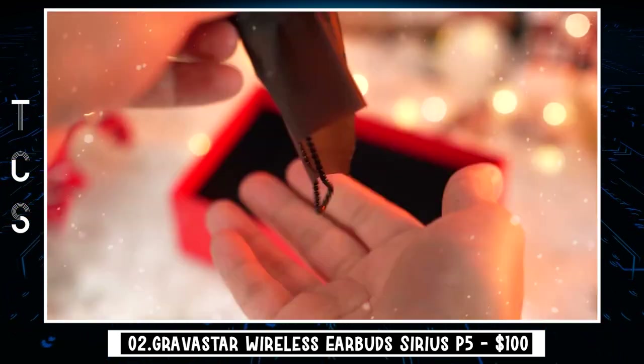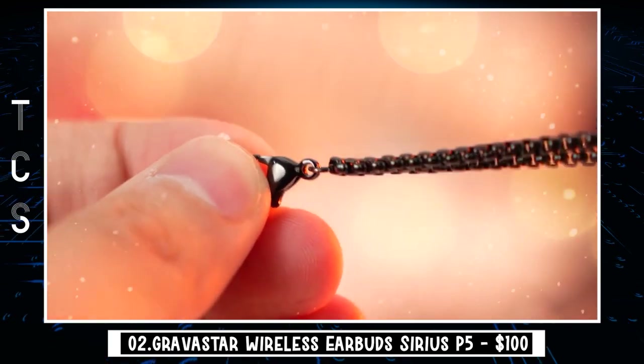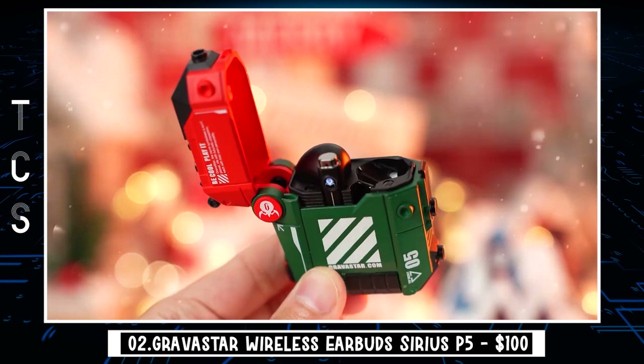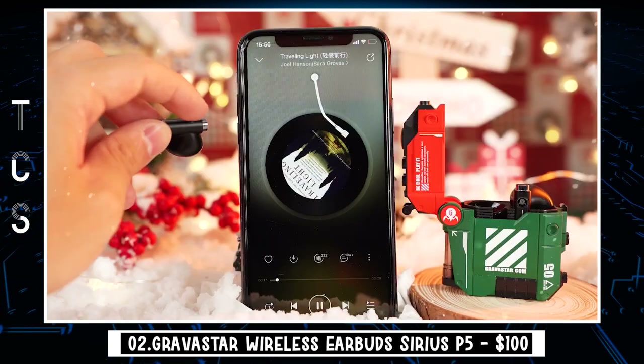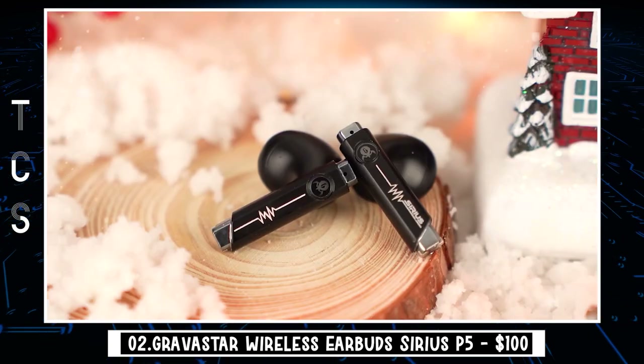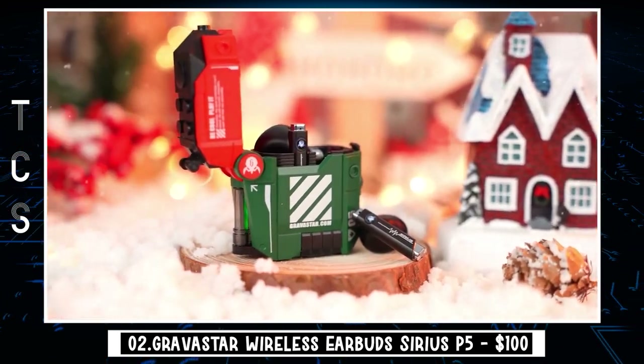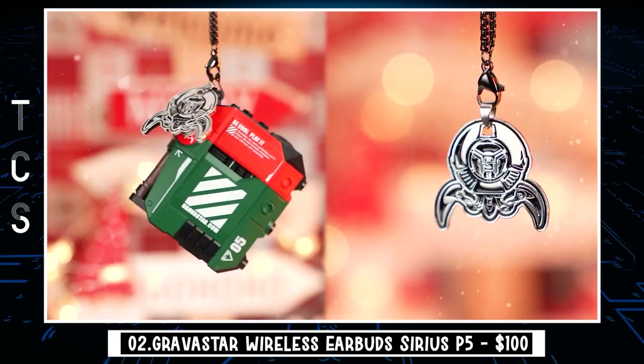The open-ear Sirius P5 features 12mm dynamic drivers and aptX high-definition audio. The 12mm drivers cover a wide range of frequencies while delivering powerful, deep bass at high volume using less power. Qualcomm aptX high-definition delivers high-resolution audio over Bluetooth with clear, industry-leading stereo sound and no interference.